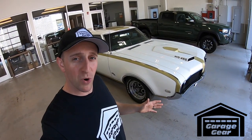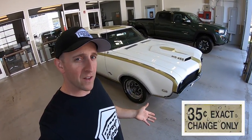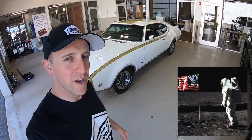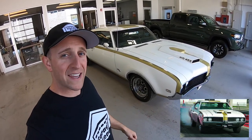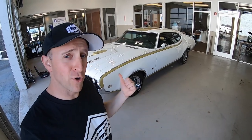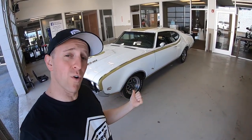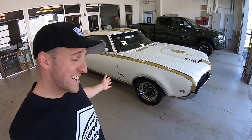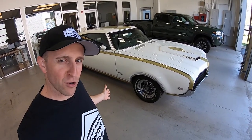At a time when gas prices were at a mere 35 cents per gallon and when mankind's first footsteps were pressed into the surface of the moon, the 1969 Hurst Olds was launching itself down the track as one of the mightiest muscle cars of the decade. Let's find out what makes Hurst Olds — and specifically this one — so special. Hey guys, welcome back to Garage Gear. I'm JB, and I'm at Basil Toyota in Lockport, New York, and this is the 1969 Hurst Olds.